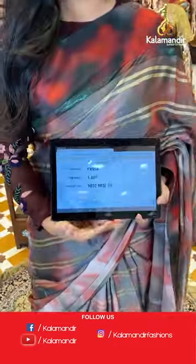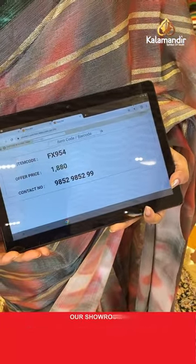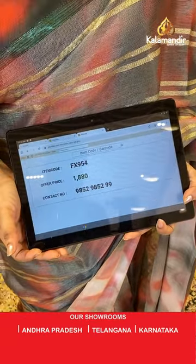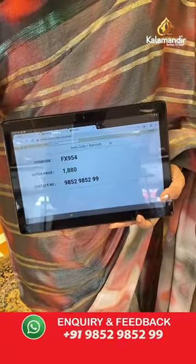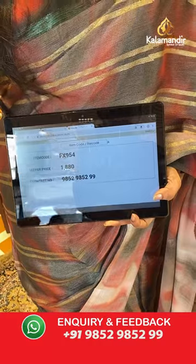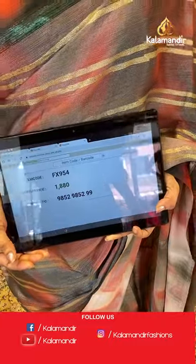Sari code is FX954 and the special price is 1,880 rupees. To purchase, take a screenshot and share on WhatsApp number 9852-9852 double nine.